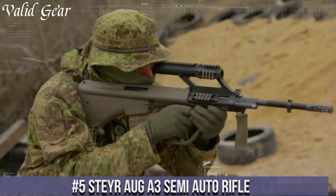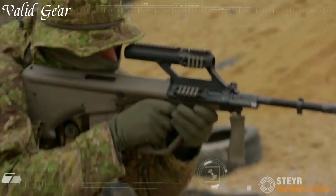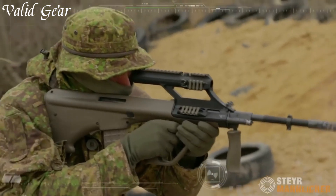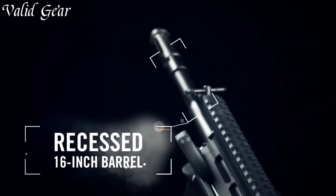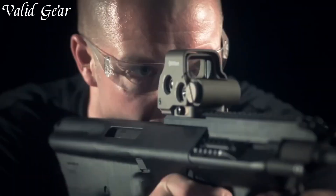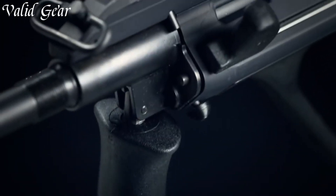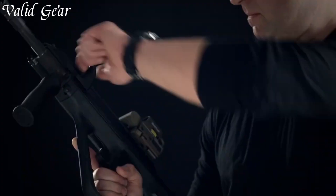Number 5: Steyr AUG A3 Semi-Auto Rifle. A revolutionary firearm that has become an icon in modern firearm design, the AUG A3 stands out with its distinctive bullpup configuration, offering a compact yet potent platform. Chambered in various calibers such as 5.56x45mm NATO, this semi-automatic rifle combines accuracy with versatility. Its modular design allows for easy caliber conversion and integration of accessories. The integrated optic housing with a Picatinny rail provides ample space for optics, ensuring enhanced target acquisition. The ergonomically designed stock and grip enhance maneuverability and reduce recoil, making it a favorite among military, law enforcement, and civilian shooters.